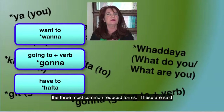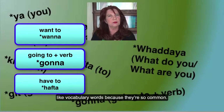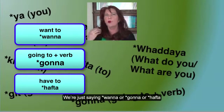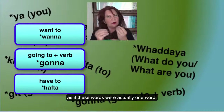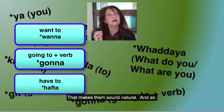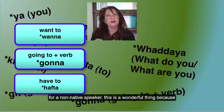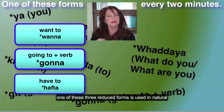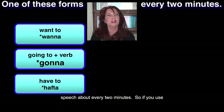Now we have the three most common reduced forms. These are said like vocabulary words because they're so common. That means that there's no problem with speed of speech. We're just saying 'wanna,' 'gonna,' or 'hafta' as if these words were actually one word. That makes them sound natural. And so for a non-native speaker, this is a wonderful thing because one of these three reduced forms is used in natural speech about every two minutes.